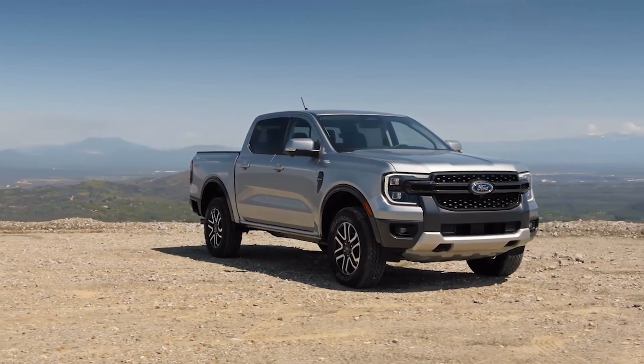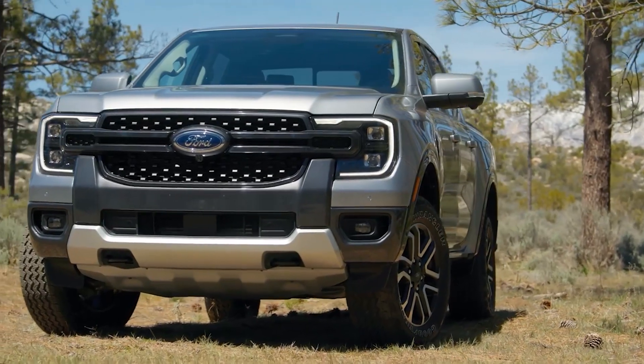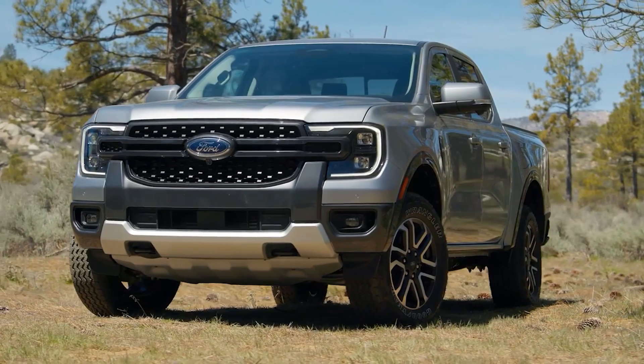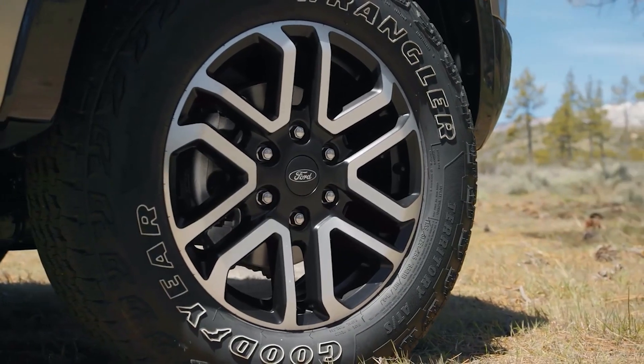The 2024 Ranger has finally been revealed for the US market. While we've had a good idea what it was going to look like, we didn't have all the facts and figures, but now that it's finally here, we do. So let's learn what the new Ranger has in store for us.